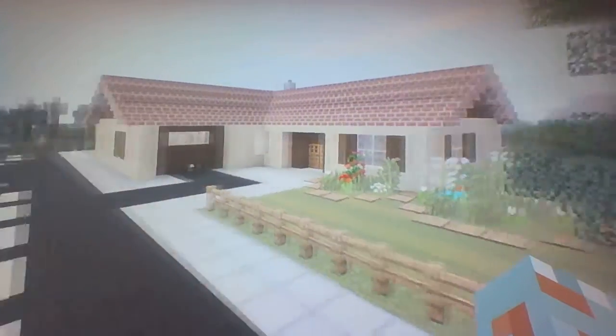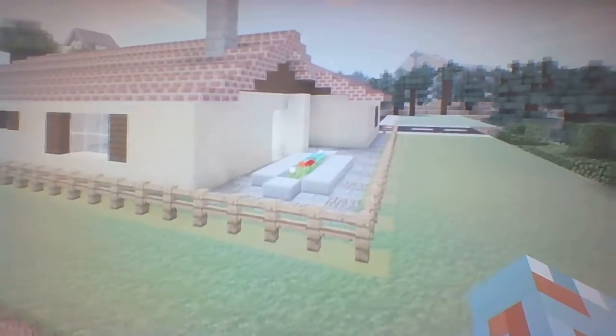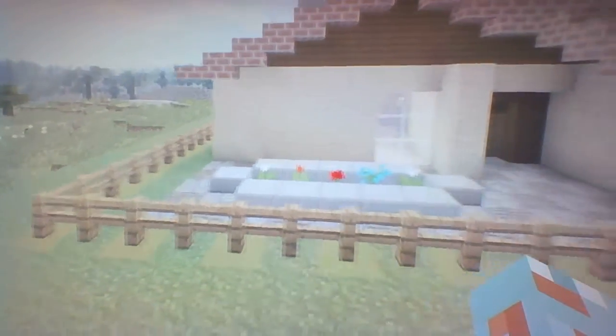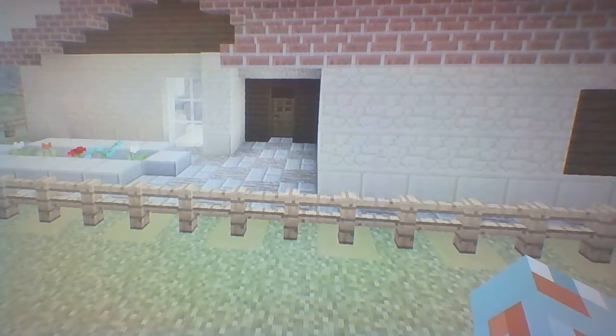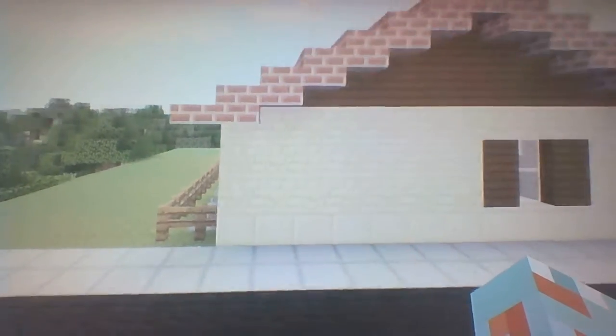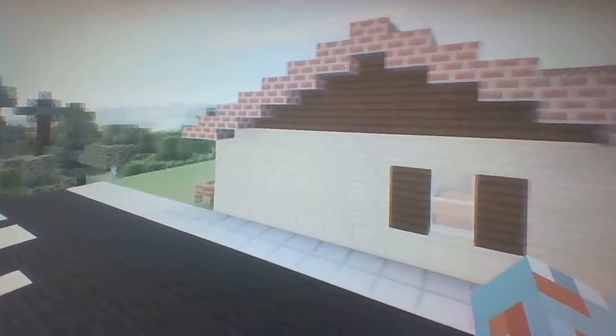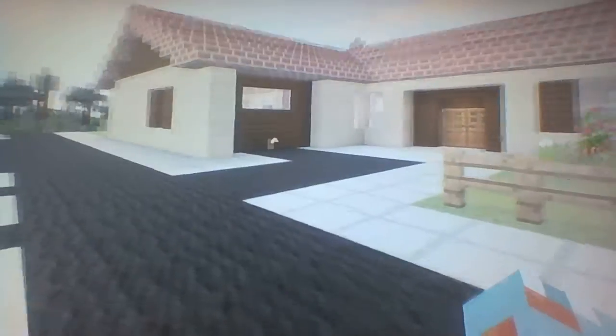It's quite beautiful — I absolutely love this house. It has a front yard, a side yard, and a backyard too. Over here we have a nice little path using stone brick. It also includes a garage, so it fits a lot for a small house.